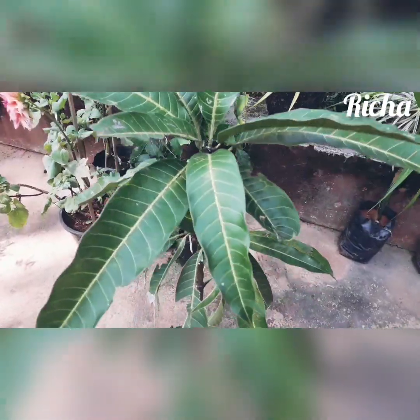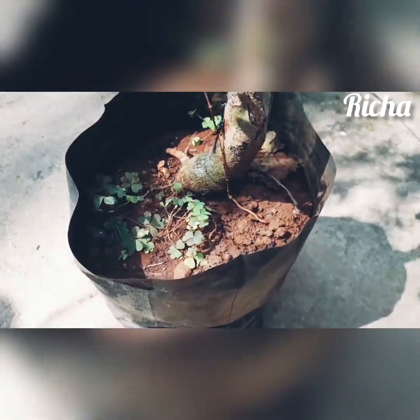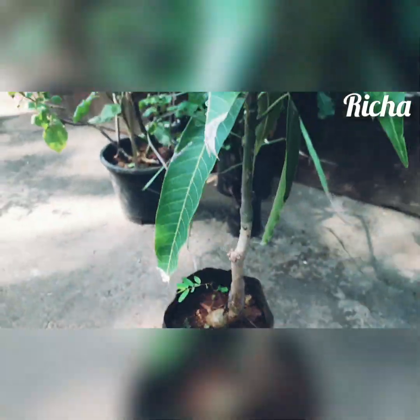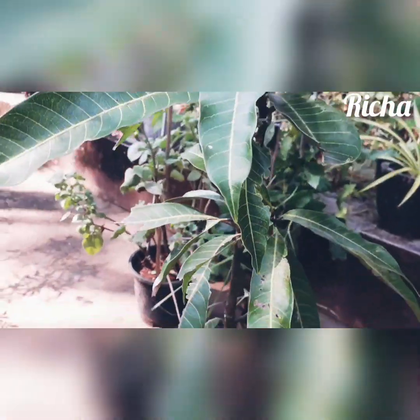Also I'm so excited to show you all my new mango plant — this is Kesar mango and it's a grafted one. I got it for 300 rupees. Actually I have so many mango plants but still I love mangoes, so I got one more.